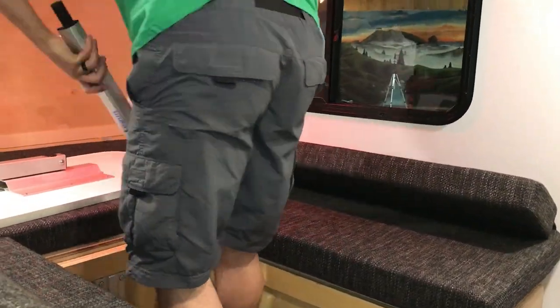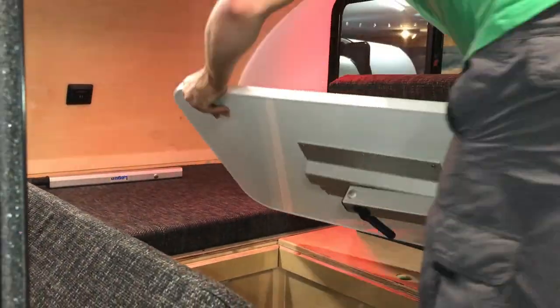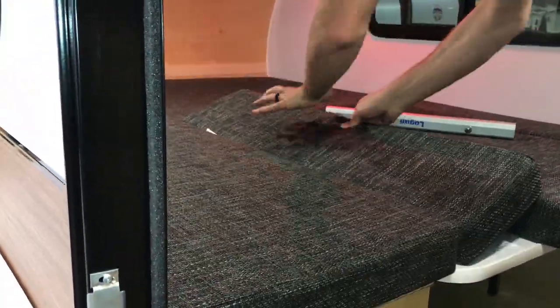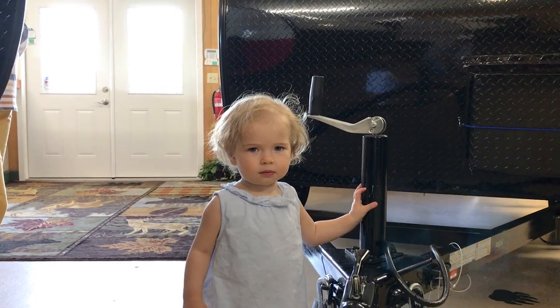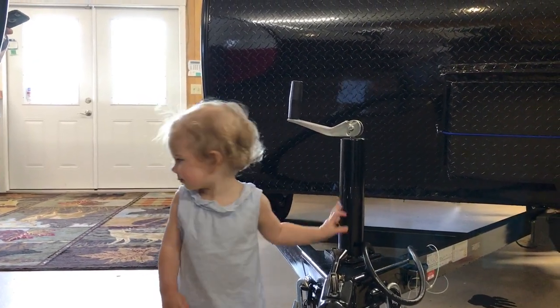Steve shows how quickly this sets up into an RV-size queen bed — done in about nine seconds. It's a nice big bed platform, and that's about it.